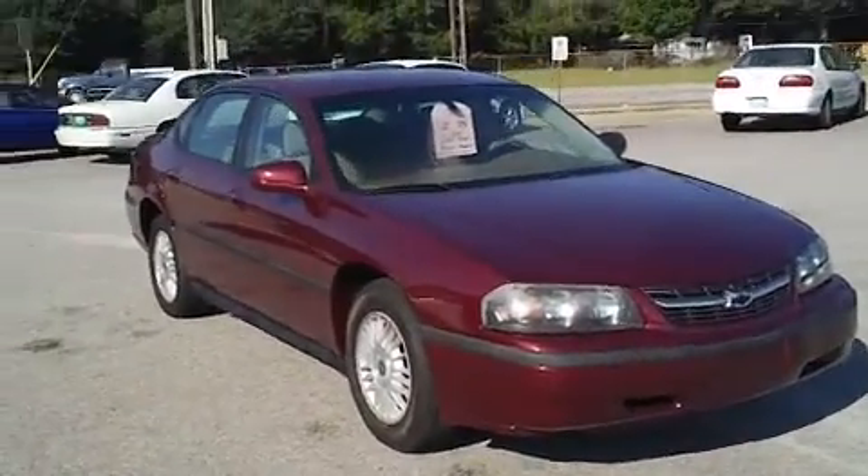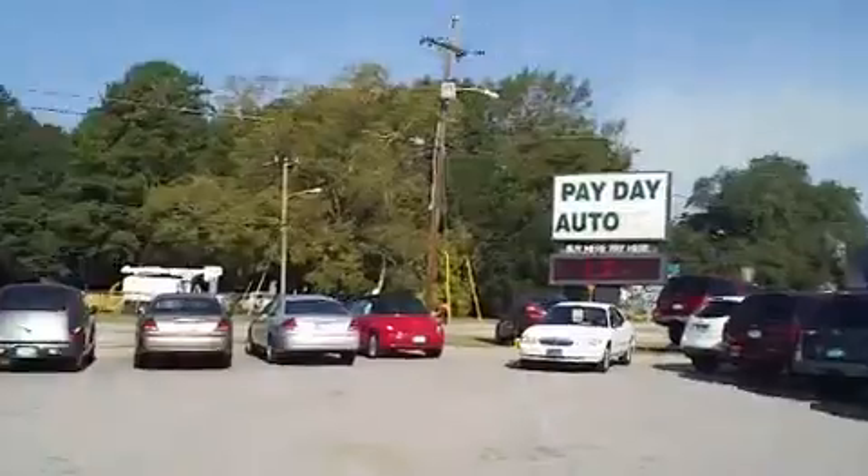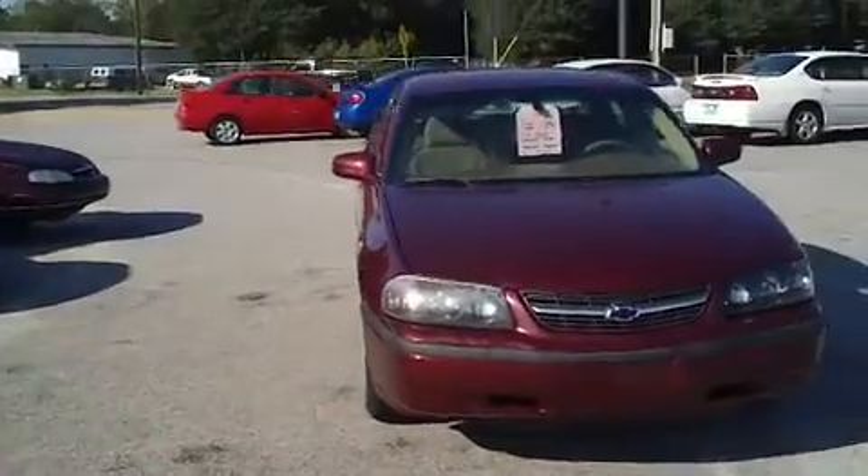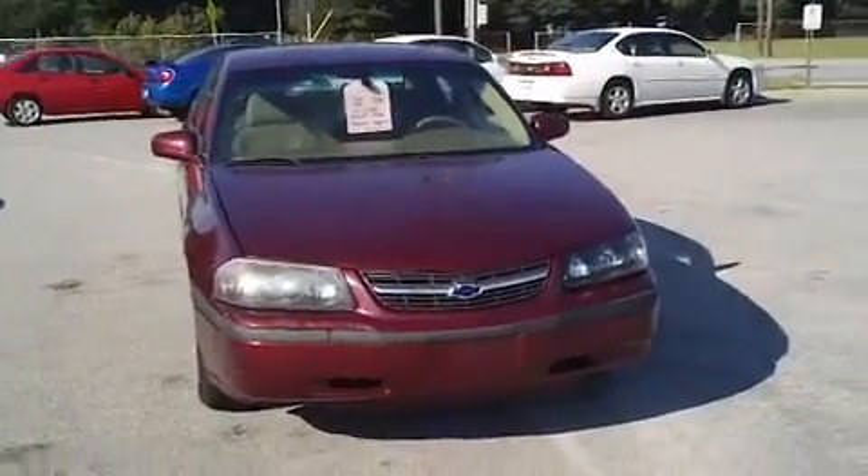This is a very nice 2000 Chevrolet Impala here at Payday Auto Sales in Sumter, South Carolina. Payday is located at 1282 North Lafayette Drive.